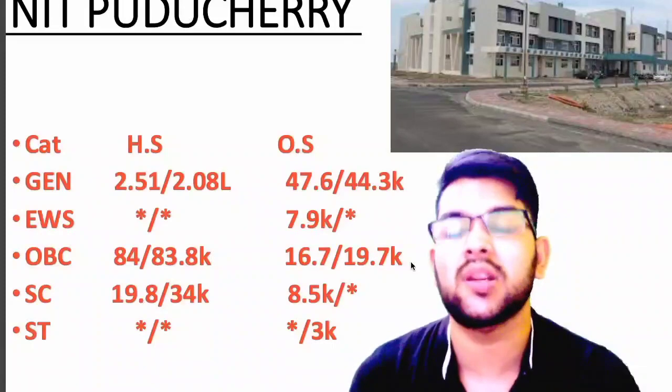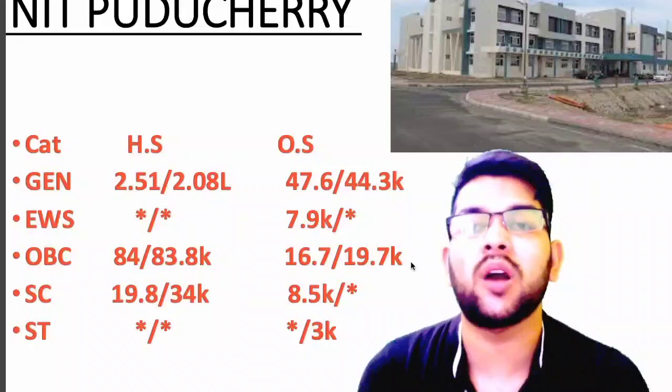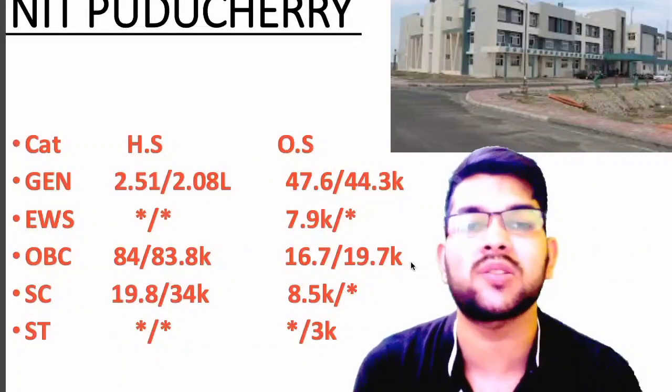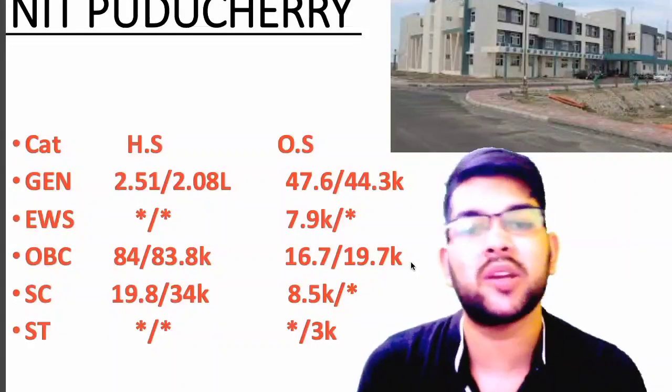For NIT Puducherry: general 47.6 thousand; EWS 7.9 thousand; OBC 16.7 thousand; SC 8.5 thousand; ST 3 thousand. One more thing I would like to inform you — at the time of counseling process I will be guiding you completely for all the process in detail. If you want, you can contact me through Instagram or WhatsApp, but only if you want complete counseling guidance from now up to when admission is done.